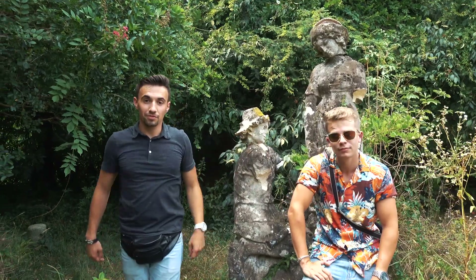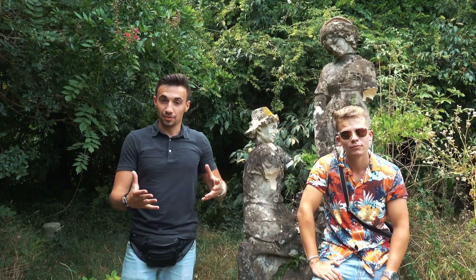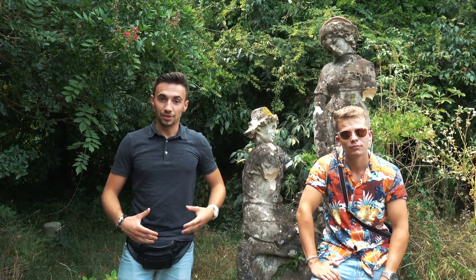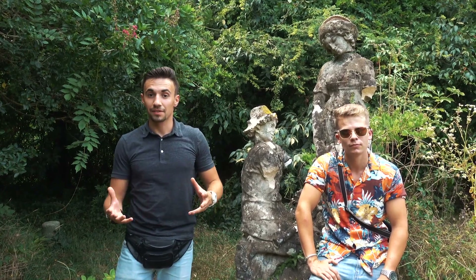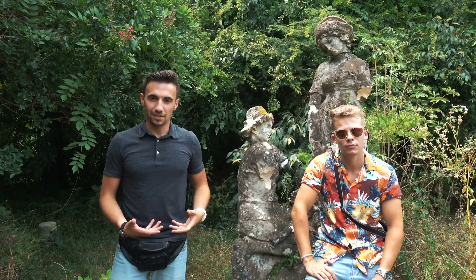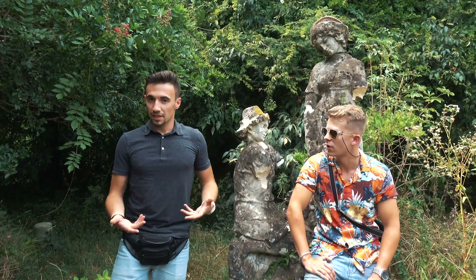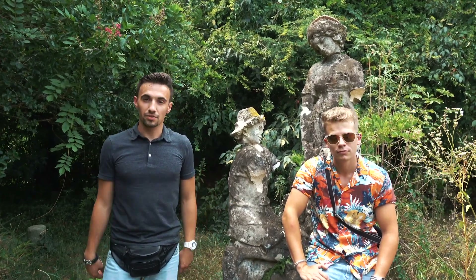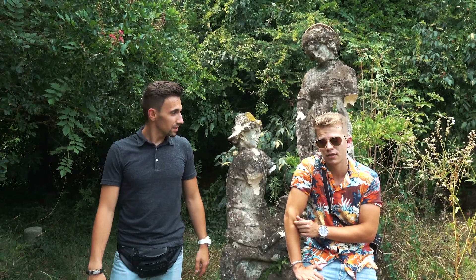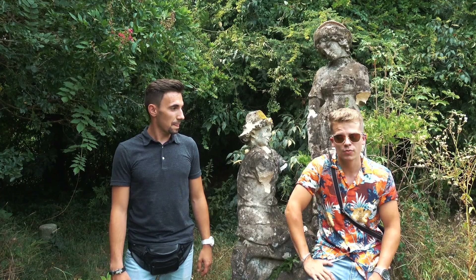The man who lived here, his name was Marcelo. He was a huge antique collector and he used to sell on the market of Milan. But in 2008 there was a big financial crisis and he couldn't sell his antiques anymore. He got bankrupt and was forced to move out of his big mansion and go to a smaller house.